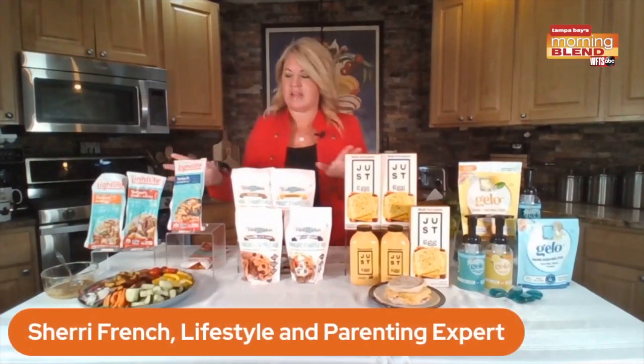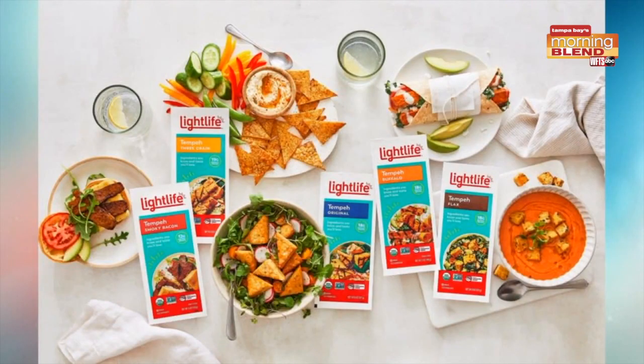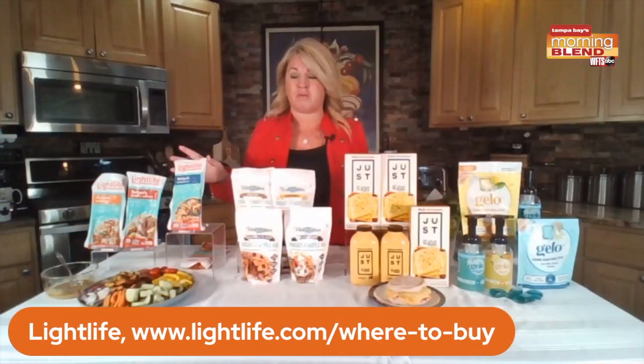I've got some great ideas. Light Life — that is the number one tempeh brand in North America, and tempeh is a food packed with nutrition, just three ingredients: soybeans and rice. It's the cleanest protein-packed food. It's got nine essential amino acids, twice the protein of tofu, and it's easy and versatile. You can bake it, fry it, grill it. Head to Light Life — they've got tons of great recipes.